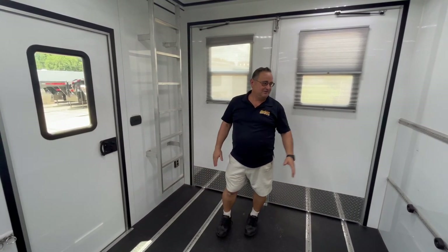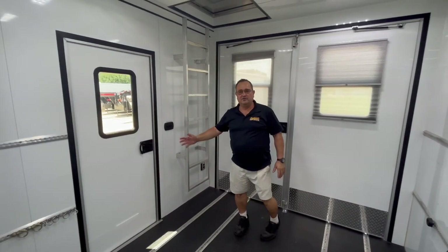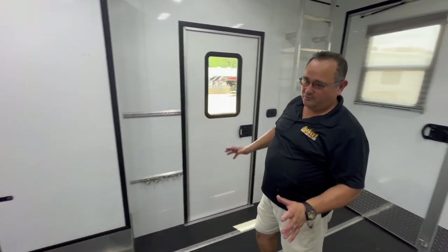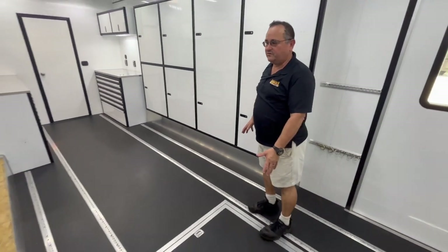Inside you have lots of E-track to tie your stuff down, a nice side door, a stairway to the observation deck, indoor and outdoor speakers, and a storage box under the floor for a spare.